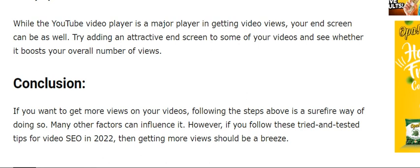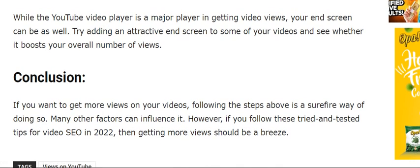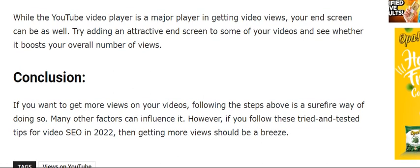The tenth tip is to optimize your end screen for views. While the YouTube player is a major factor in getting video views, your end screen can be as well. Try adding an attractive end screen to some of your videos and see whether it boosts your overall number of views.